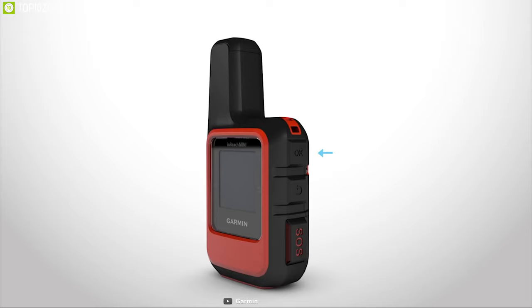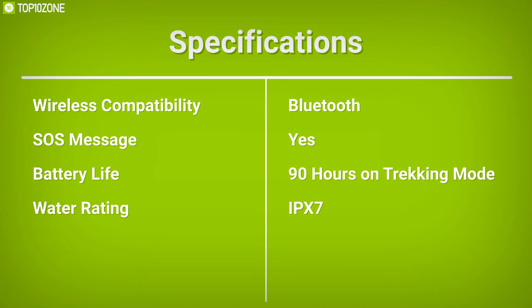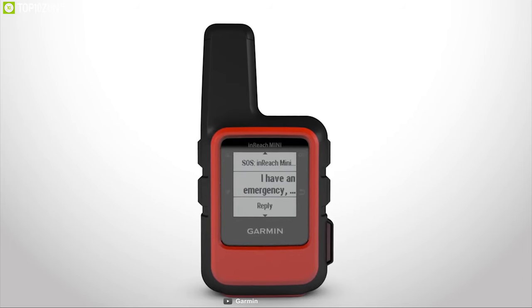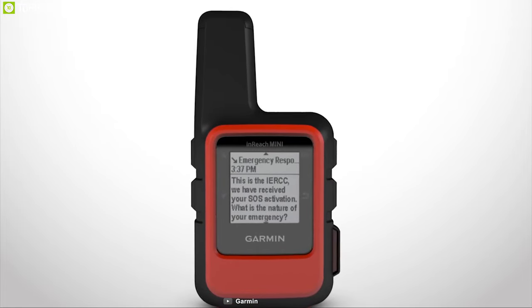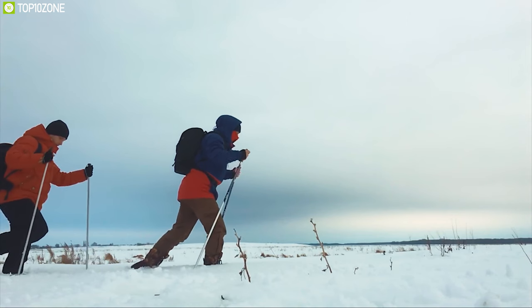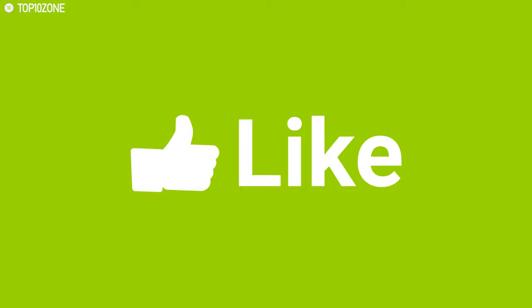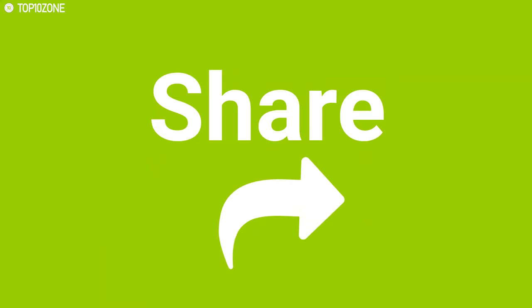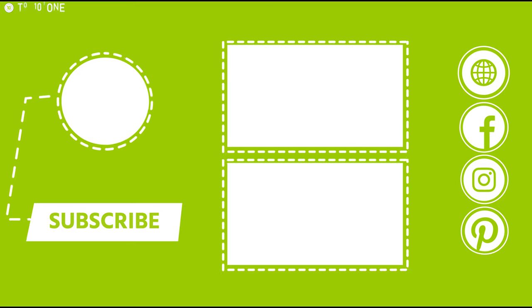Plus, this device has an IPX7 water rating that allows you to use it in wet conditions without any worry. The Garmin InReach Mini is a great communication device to have on any hiking trip and is widely used by professionals on many expedition trips. So that was all about the top 10 best hiking gear for cold weather. Like, comment, and share with your friends if you found this video helpful, and subscribe to our channel if you want to see more videos like this on your feed.